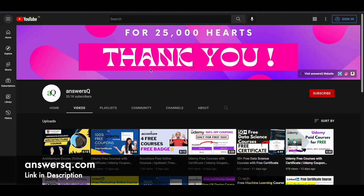I hope you find something useful here. If you'd like to get more updates about online courses and certification programs, subscribe to AnswersQ and press the bell icon so you get notified whenever I upload a video like this. You can also join our Telegram channel and follow us on Instagram and Facebook — all links are in the description.